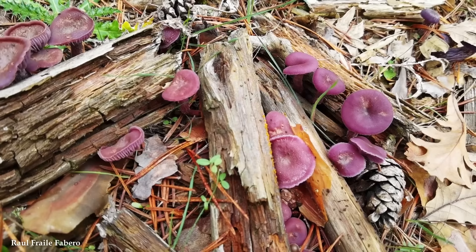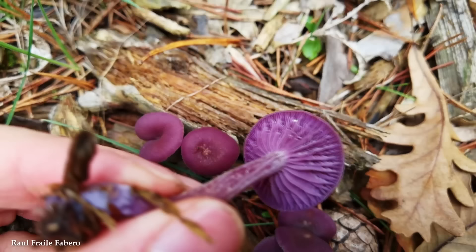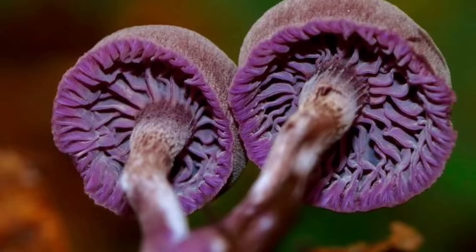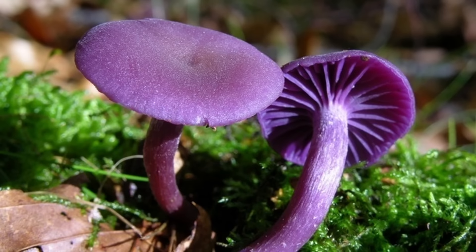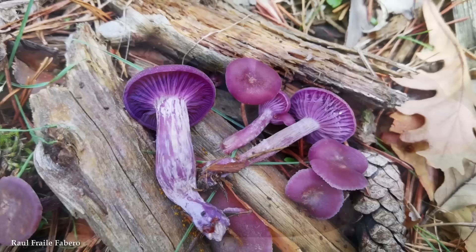Despite its vibrant appearance, this mushroom is known for its ability to blend seamlessly with its surroundings, making it difficult to spot. Its coloration allows it to camouflage among fallen leaves and mosses, evading detection by potential predators or foragers. While the Amethyst Deceiver is not widely considered edible, it's not toxic either. It's occasionally included in mushroom forays and used in recipes that call for its striking appearance rather than its taste. It also forms mycorrhizal associations with tree roots, exchanging nutrients and aiding in the overall health of the forest. Encountering it in the wild is a magical experience, reminding us of the wonders of the natural world.